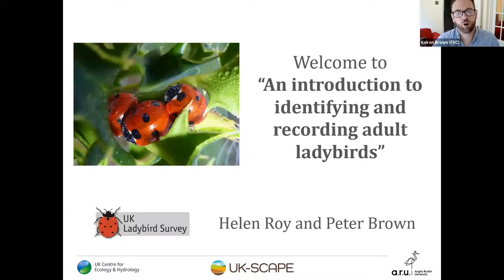I'm going to hand over to Peter Brown and later to Helen Roy from the UK Ladybird Survey. We're really delighted to be with you all this afternoon. Huge thanks to FSC BioLinks for including the Ladybird Survey within this fantastic programme. I attended the Hornet talk yesterday, which was really enjoyable with amazing photos and videos. The FSC have been fantastic collaborators for the Ladybird Survey, both through publications and our very first atlas.